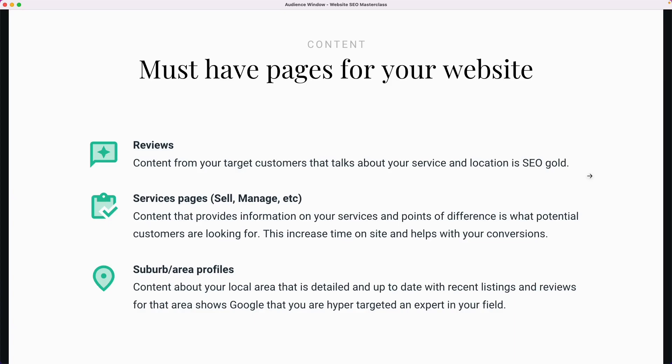A few must-have pages on your website — these are pages we really try to emphasize the importance of with all of our customers. They do require a little bit of effort to set up, but you'll reap the rewards if you put the time in. First one is reviews. Content from legitimate customers that have said something about your service, that have hopefully talked about the location you're in and where you're operating — that is gold when it comes to SEO. It's authentic content from customers, variance from what you've got on the rest of your site. The more reviews you can have that talk about your location and specific people in your business, the better.